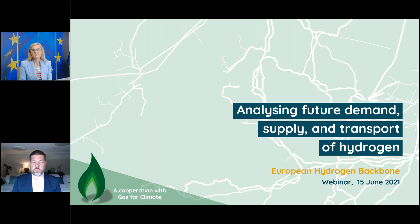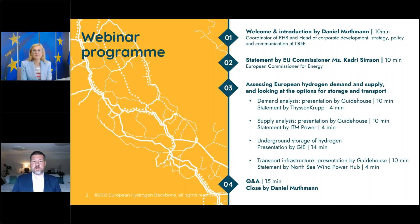Good morning everybody. We welcome you to this webinar analyzing future demand, supply and transport of hydrogen. We're thrilled to have with us today Kadri Simson, the Energy Commissioner of the EU Commission, here as a clear reflection of the importance of this topic in the light of the Green Deal and energy transformation. Today we have a short welcome introduction, then Commissioner Simson's reflections, followed by a detailed presentation of our study by Guidehouse, and then Q&A.